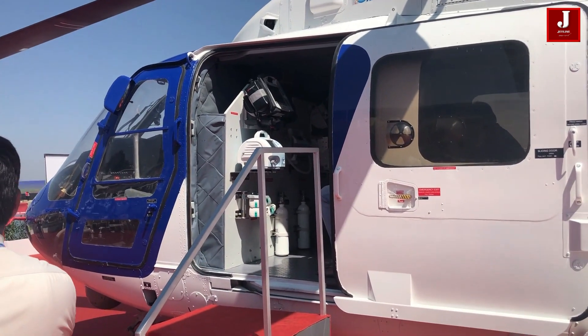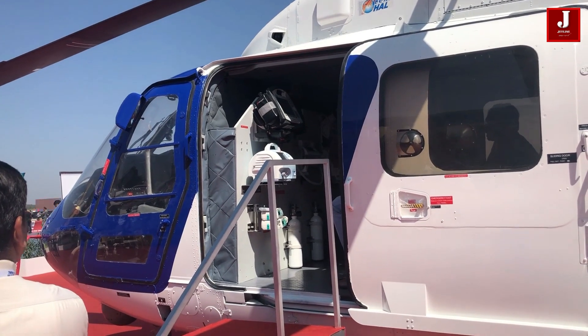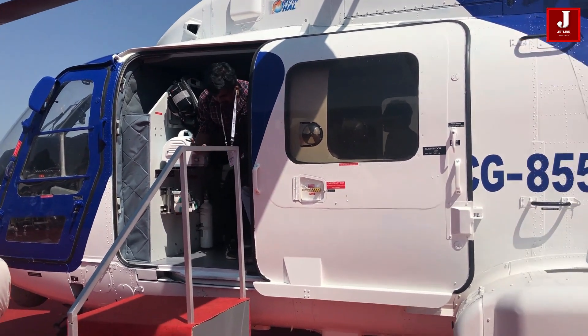It has a new variant, the Rudra Helicopter, which is integrated with a weapons system and initially flew on August 16, 2007.